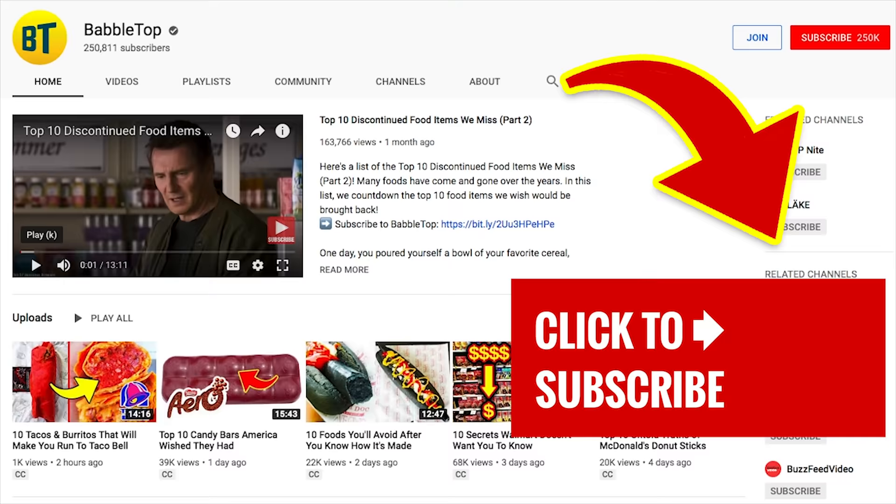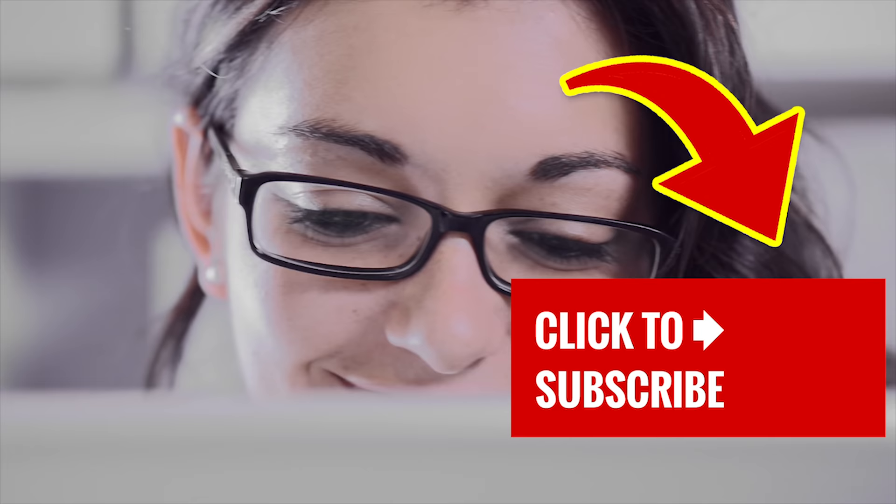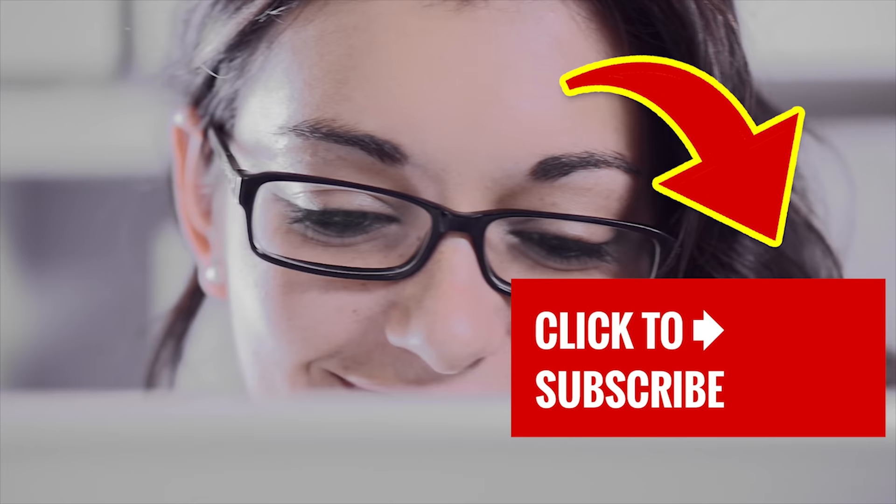Stay right here and slide on over to one of our other great videos — just tap that screen. New to our channel and don't want to miss out? Then show us some love, hit that subscribe button, and ring that bell to join our notification squad.